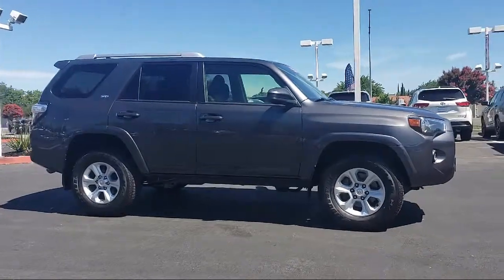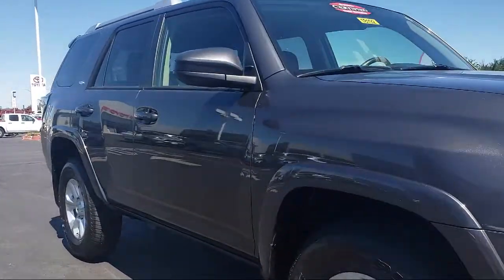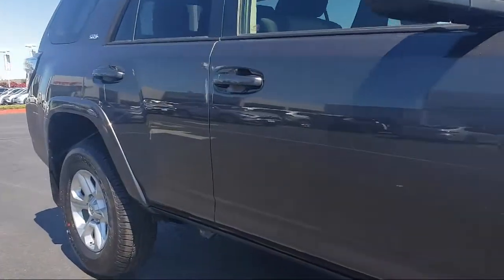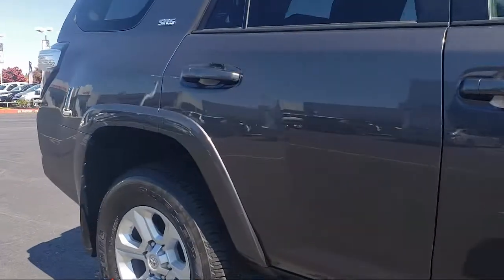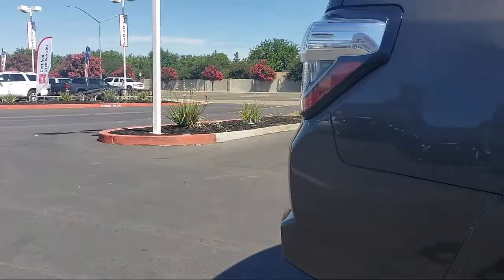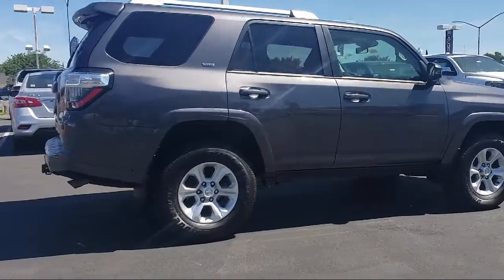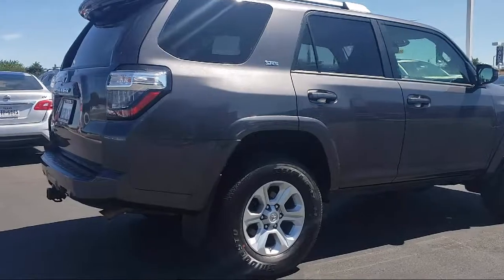It comes equipped with rear spoiler, roof rack, tire pressure monitoring system, leather wrapped steering wheel, rear view camera, Sirius XM satellite radio, keyless entry, alloy wheels, air conditioning, and an 8 speaker audio system, and has less than 35,000 miles on the odometer.